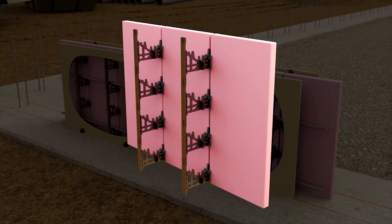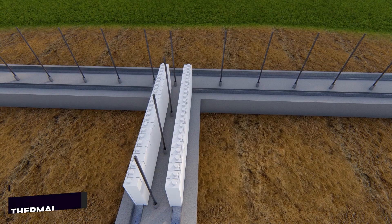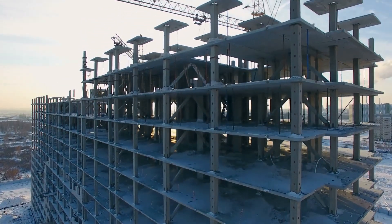The benefits of insulated concrete forms: since many systems may be built using toy building blocks, insulated concrete forms are lightweight and simple to install. The thickness of the walls, or their thermal mass, insulates the interior of the house from dramatic changes in outdoor temperature.